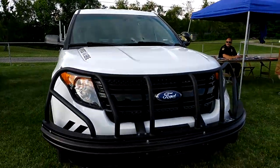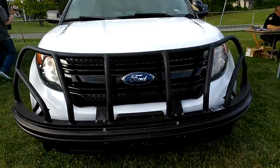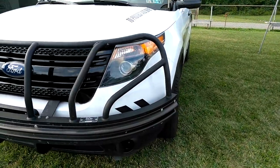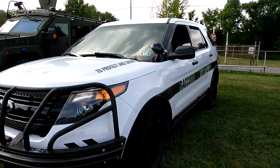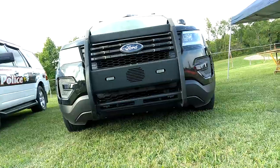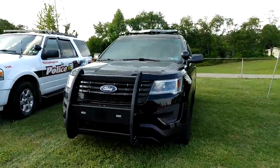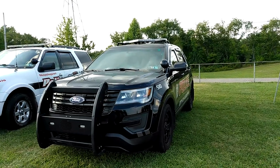Alright guys, so we have the Ford Explorer. Very nice rain bar. I've never seen this type of wrap-around bar on a Raccoon police unit, or any police unit. We have a very nice canine unit here — Ford Explorer, either 2016 or 2017.